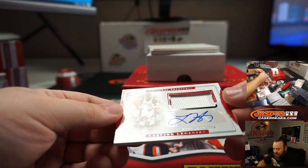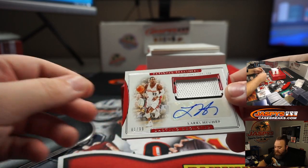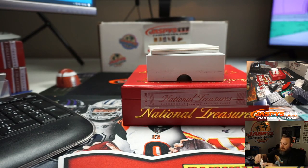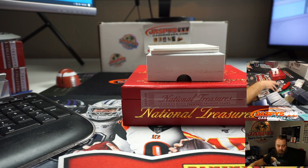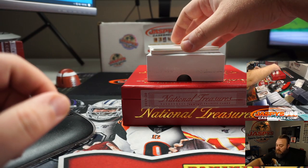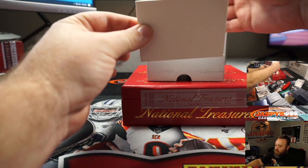Next auto — Lasting Legacies, Larry Hughes, 1 out of 99! Going to Sean Maddox. We've also got a redemption — let's go ahead and flip that over.